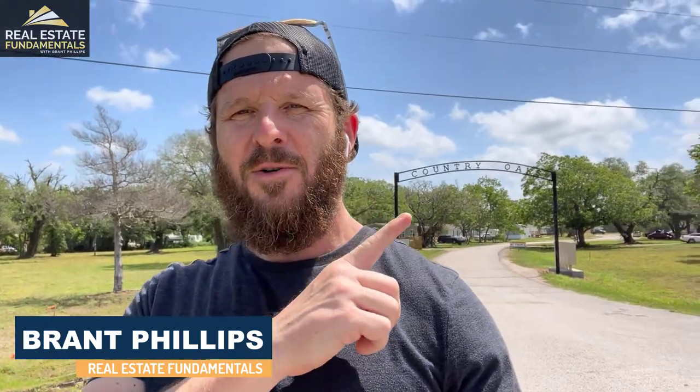Hello my friends, we are back. Good old Country Oaks. I'm excited to take you on what is almost the one-year anniversary of Country Oaks.